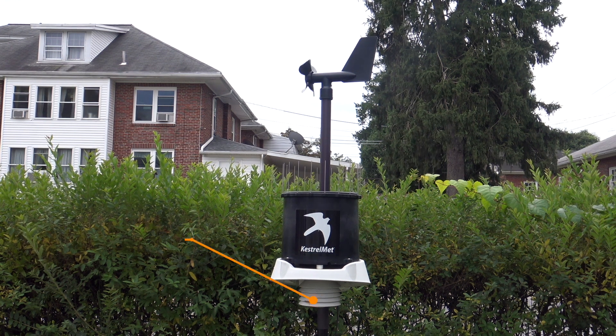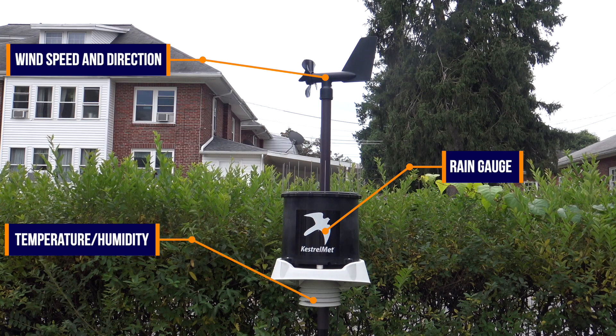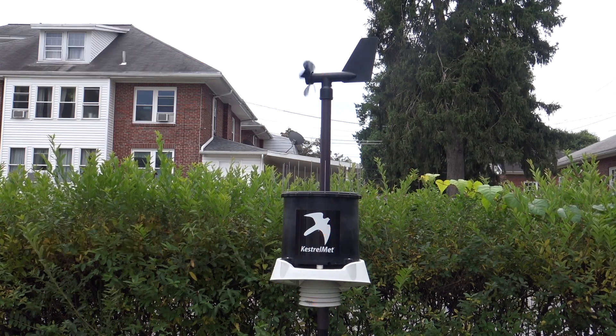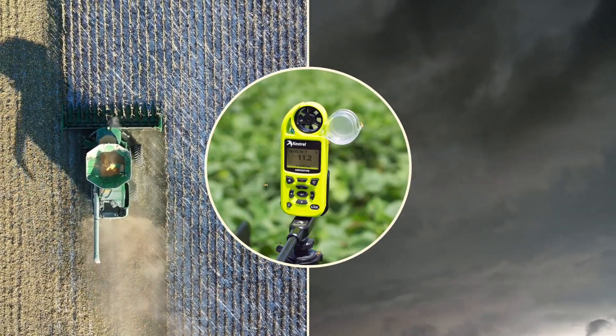The Kestrel Met 6000 comes equipped with all the basics — temperature, humidity, wind, and rainfall. But Kestrel steps it up with options to add additional sensors, things like soil moisture or soil irradiation. This makes it flexible for more specialized needs such as agriculture or research. Kestrel's weather meters are often used in these fields, so it makes sense.